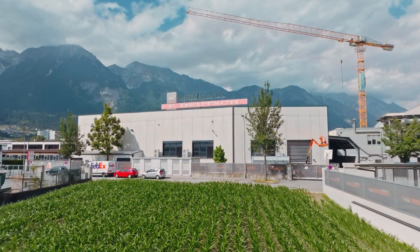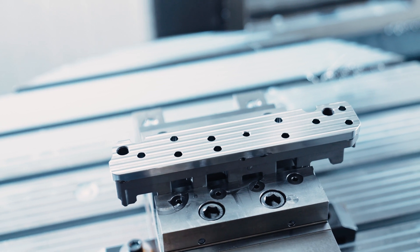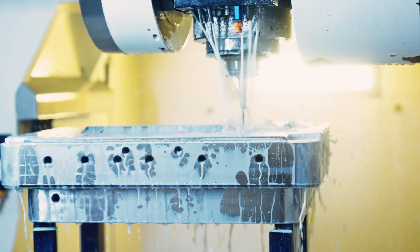We are a metalworking company located in the heart of the Alps and we produce high-quality articles. Our articles are made of aluminium as well as steel.